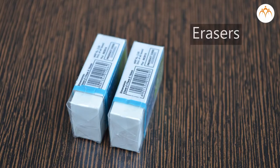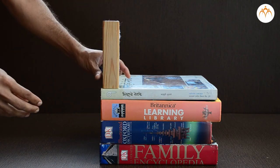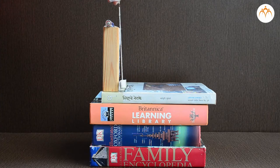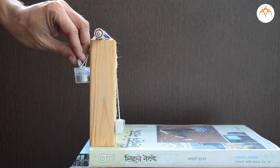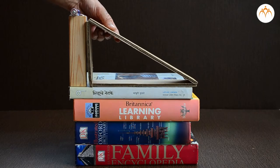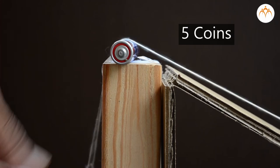Let us use an eraser, thread, and some coins to understand more about inclined planes. We will place the duster on this stack of books, then tie a thread to the eraser and to a plastic container. Let us add coins one by one so that we can lift the eraser to the top. We needed 9 coins to lift the eraser all the way up. Now let us place a card sheet triangle next to the duster and repeat the activity — we required only 5 coins to take the eraser up.